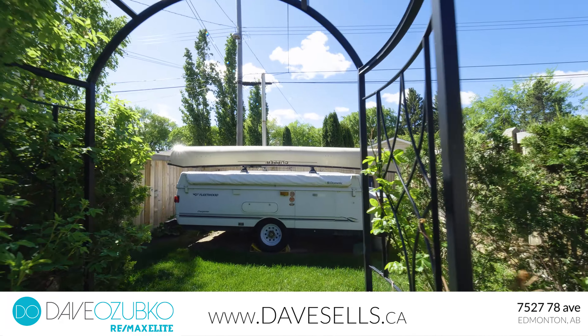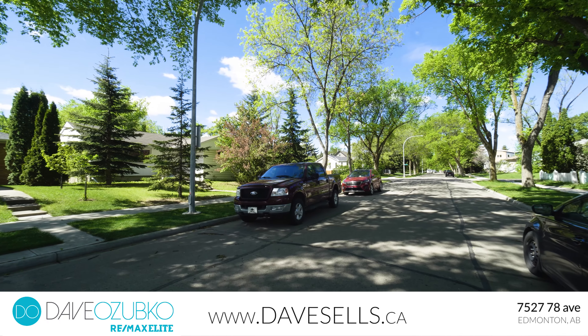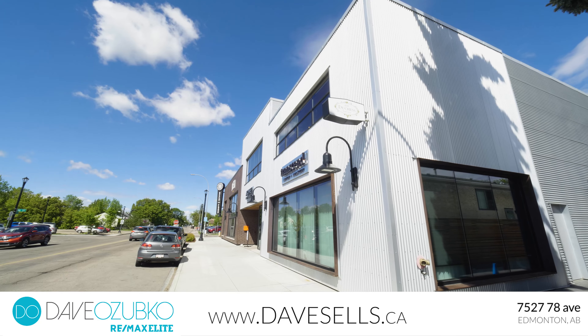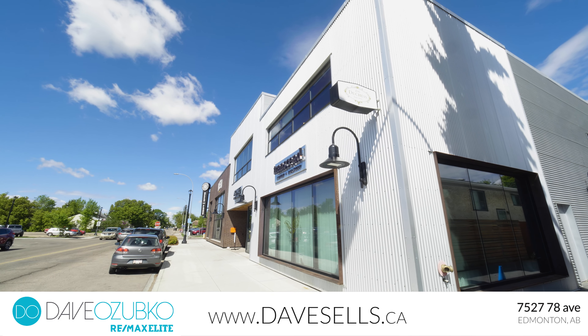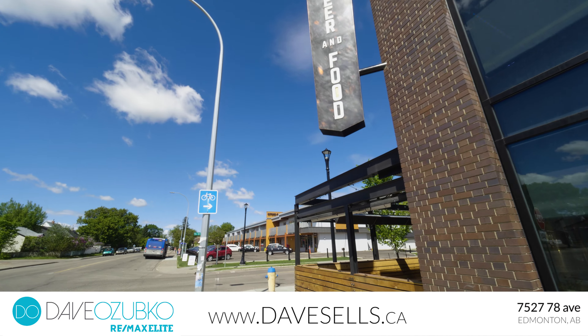This home is located on a quiet block. Getting around the city will be a breeze with quick access to 75th Street and transit to U of A and downtown. In just a few minutes you'll get to White Ave, Ritchie Market, and Mill Creek Ravine, all within walking distance.